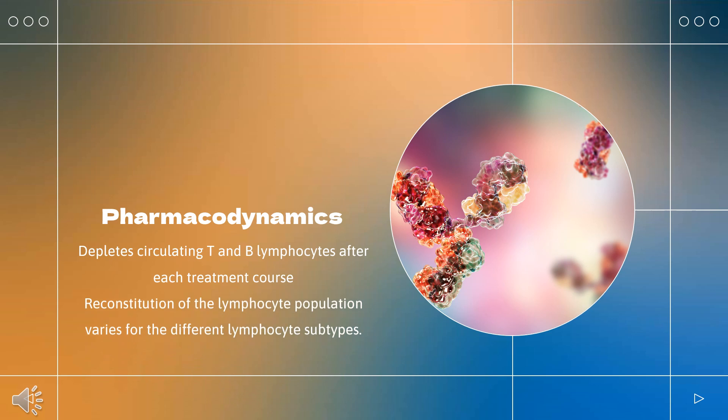Pharmacodynamics: Alemtuzumab depletes circulating T and B lymphocytes after each treatment course. In clinical trials, the lowest cell counts occurred one month after a course of treatment. Lymphocyte counts then increased over time — B cell counts usually recovered within 6 months, T cell counts increased more slowly and usually remained below baseline 12 months after treatment. Approximately 60% of patients had total lymphocyte counts below the lower limit of normal 6 months after each treatment course, and 20% had counts below the lower limit of normal after 12 months.